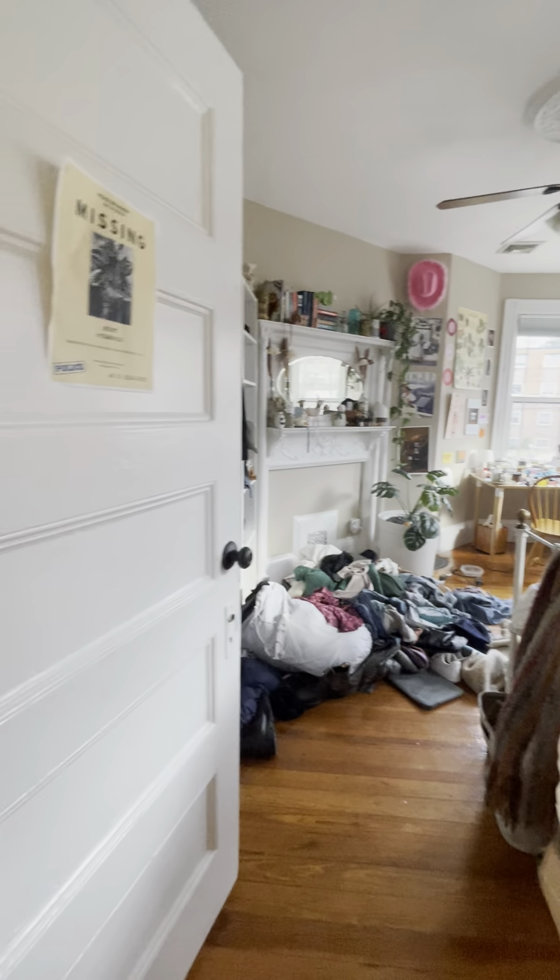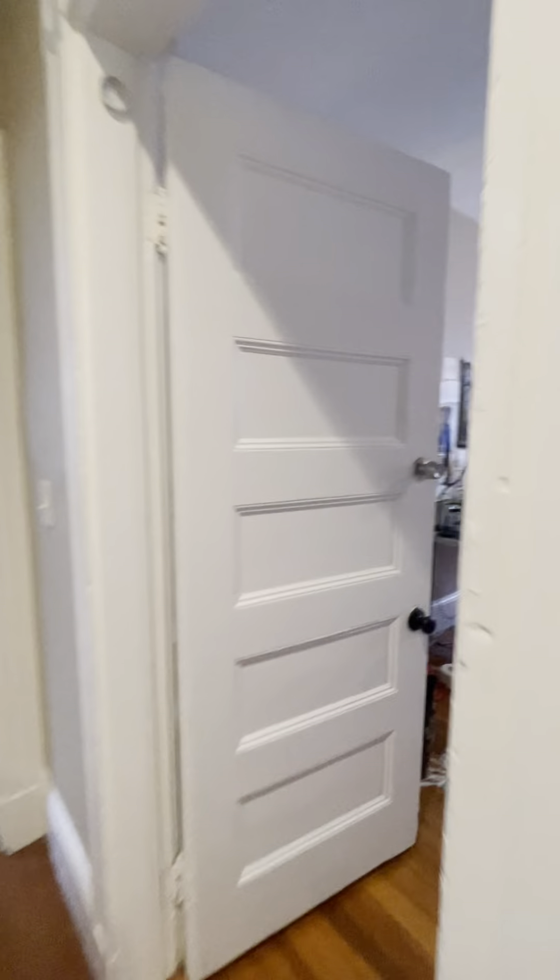Welcome to this beautiful Mission Hill duplex. Here we have bedroom number one. Bedroom number two is behind this door. Bedroom number three is here. Very spacious, with plenty of closet space.